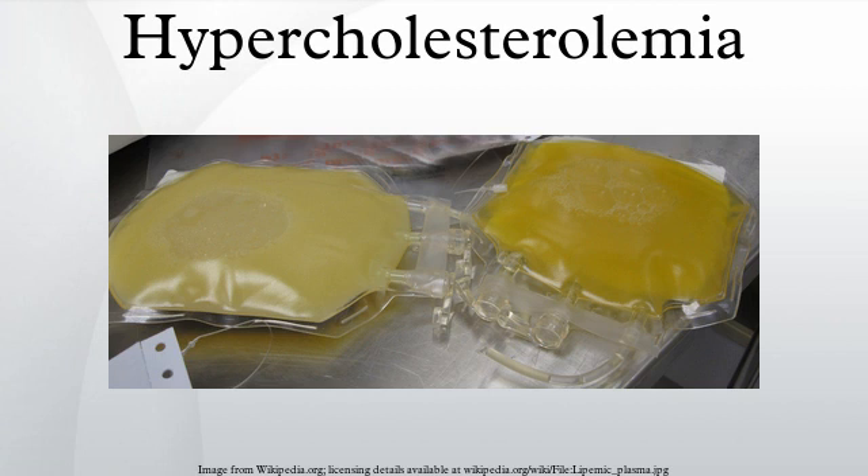Which is the better predictor is disputed. High levels of small dense LDL may be particularly adverse, although measurement of small dense LDL is not advocated for risk prediction. In the past, LDL and VLDL levels were rarely measured directly due to cost. Levels of fasting triglycerides were taken as an indicator of VLDL levels.